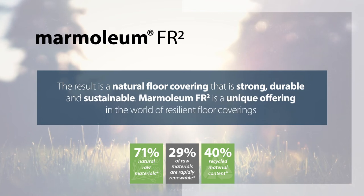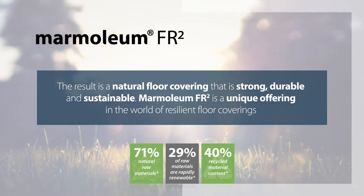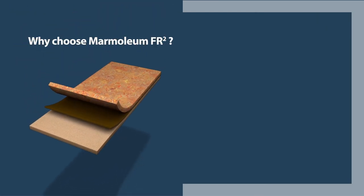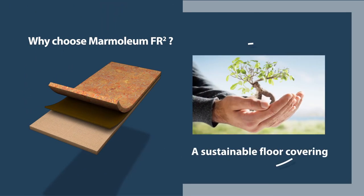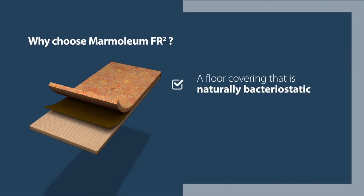The result is a natural floor covering that's strong, durable and sustainable. Marmoleum FR2 is a unique offering in the world of resilient floor coverings. Why choose Marmoleum FR2? A sustainable floor covering. A floor covering that is naturally bacteriostatic.